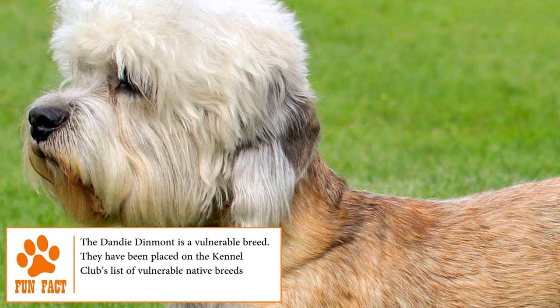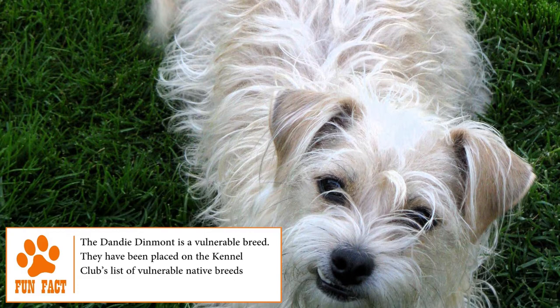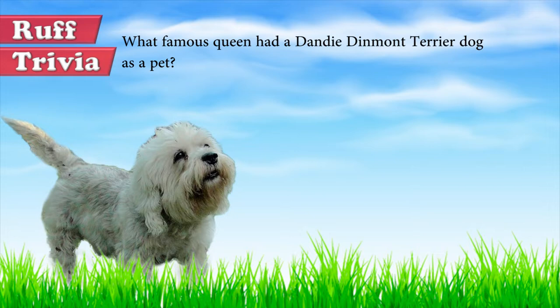The Dandy Dinmont Terrier was originally bred to hunt small game, and it was well known for its ability to track otters. Over the years, this breed became more of a house pet and exhibition dog, valued for its personality, skill, and distinctive appearance.